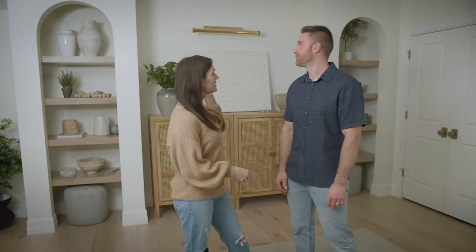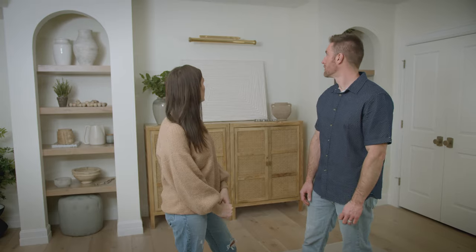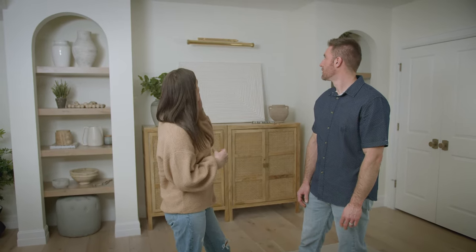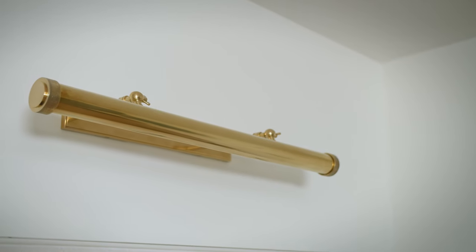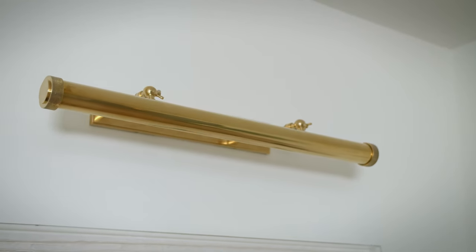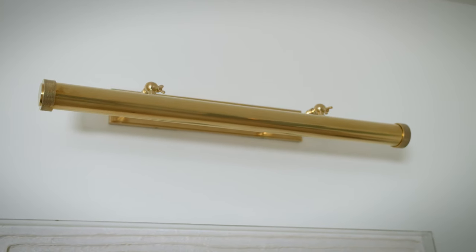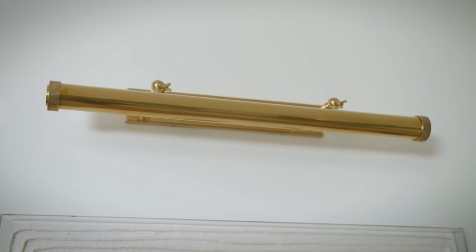Another feature that I love in this room is the light fixture. This picture light is from Hudson Valley Lighting, and I've talked about them before because I just love their lighting — it's kind of like artwork in itself. This one comes in a bunch of different widths so you can get the perfect size, whether you're going to use it over artwork or over shelves. It's just a really nice accent piece that brings a little classy detail into the space.